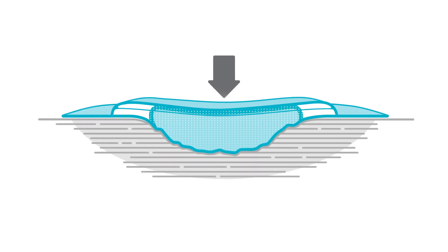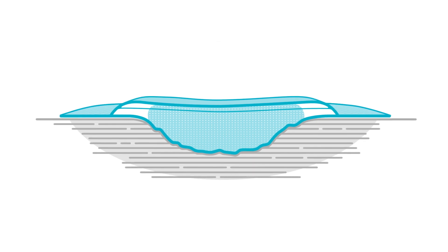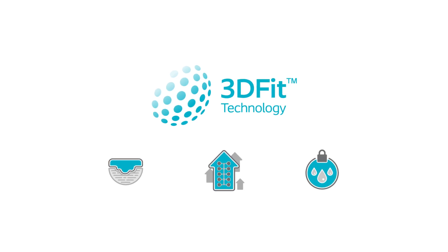The exudate is locked away and retained even under compression, reducing the risk of leakage and maceration of the wound edges and peri-wound skin. As a result, the exudate is effectively managed. Patients will experience the benefit from conformability, vertical absorption and retention, which promotes optimal healing conditions.